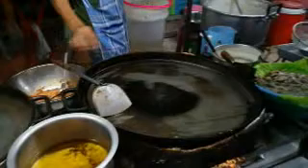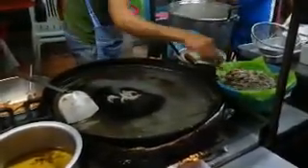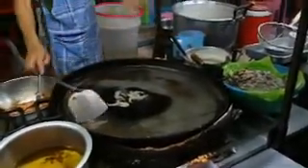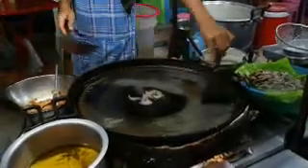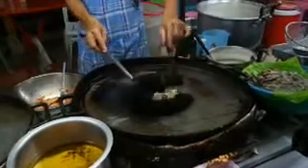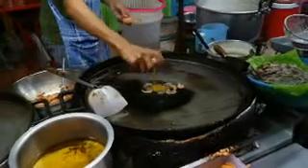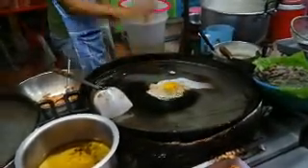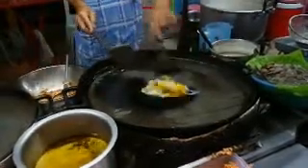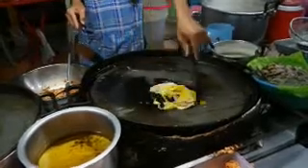A little bit of oil. Heat prawns. That'll look good. Some more oil. Here we go.